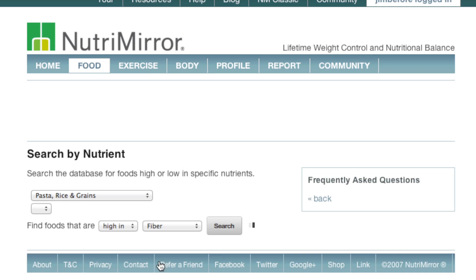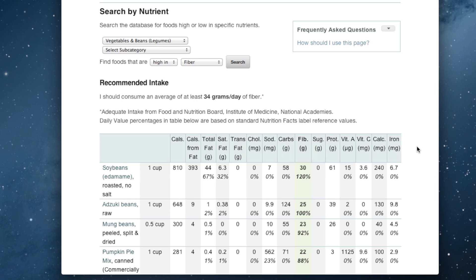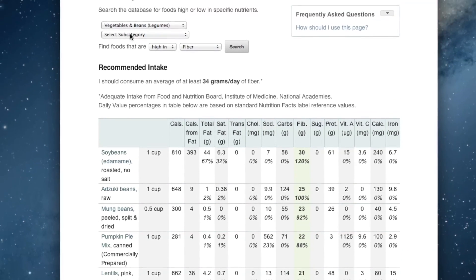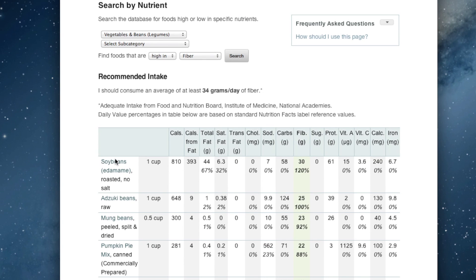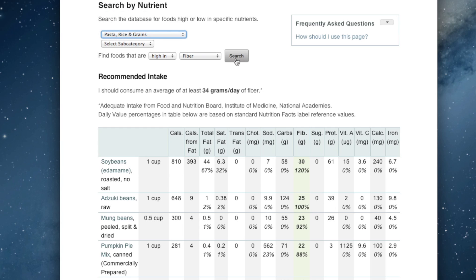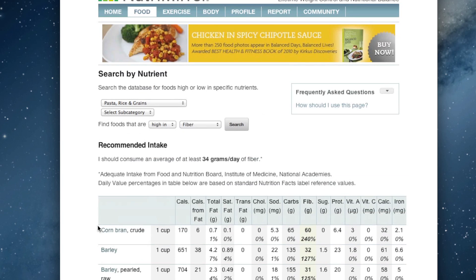You can also search for more sources, which takes us to a different type of report. In this search-by-nutrient report, you can search our whole database for foods that are high in fiber. We're looking at vegetables and beans here, but you could switch over to jams and jellies, particular restaurants, entrees, meals, side dishes, or pasta, rice, and grain to see what's high in fiber there. We now see corn bran, barley, amaranth, rye, bulgur, wheat — you can search our whole database like that.